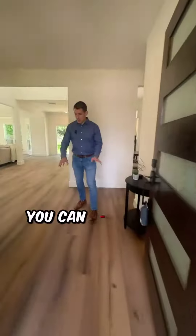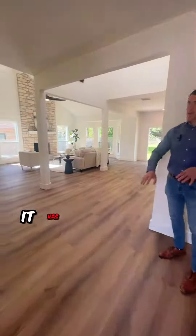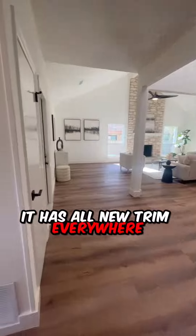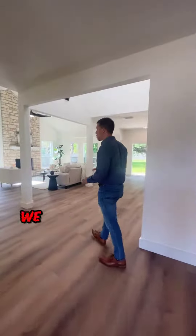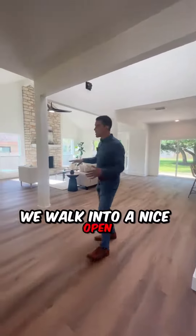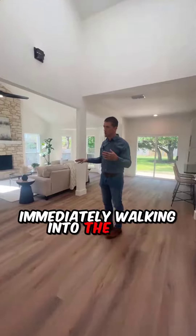Walking into the home here, you can see it has all new flooring — luxury vinyl plank flooring — all new trim everywhere, new doors, and of course new paint throughout. We walk into a nice open, bright space with tall ceilings immediately walking in the door.